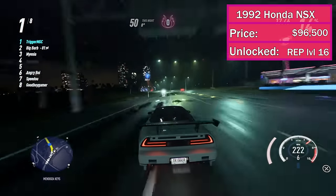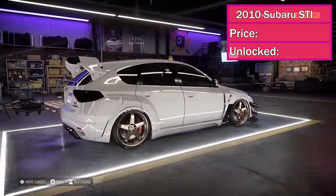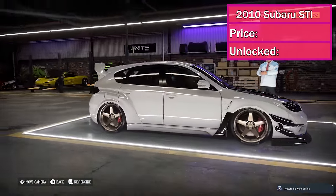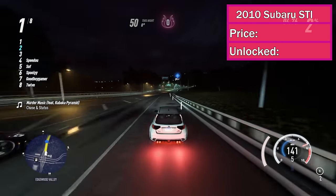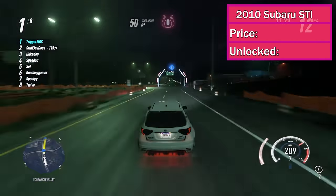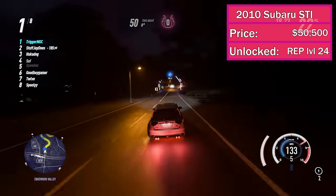It'll cost you $96,500 and it unlocks at rep level 16. At number 8, we've got the 2010 Subaru Impreza WRX STI. The hatchback Subi made the list partly because of its versatility, but mostly because of its value at night. It is one of my favorite cars to use when racing at night because it accelerates very well from a dead stop, which helps to evade the cops. It also takes a hit very well and can survive longer than most other cars at night. This car will cost you $50,500 and it unlocks at rep level 24.